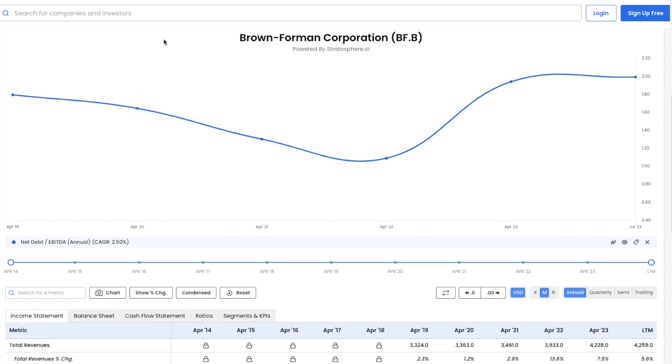So the fundamentals of Brown Forman are not great, but the company has existed for a very long time and has survived many market downturns over the years. In any event, should it be added to the portfolio?